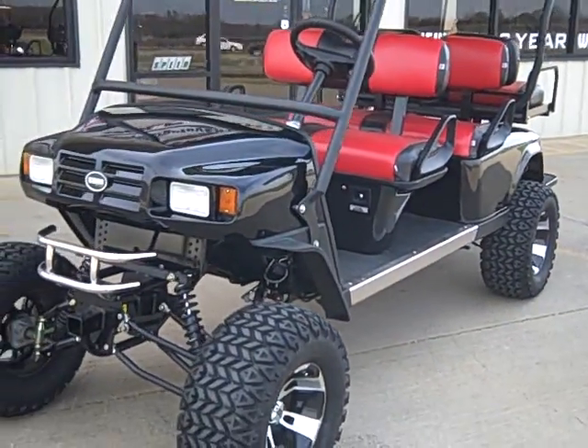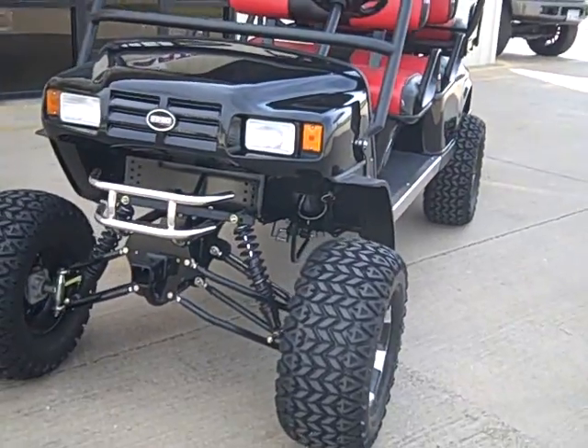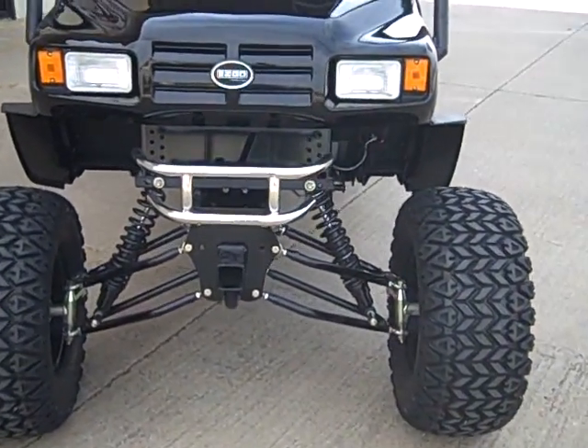We've got a modified Jake's front suspension on it with progressive pullovers. You've got to upgrade those shocks, especially on a 6 passenger vehicle.